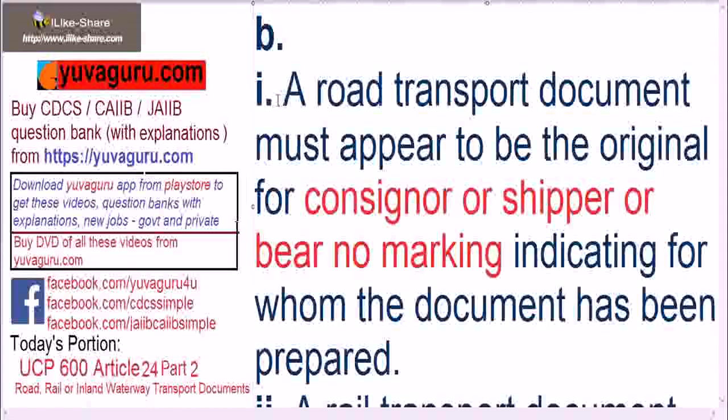Road transport document must appear to be original for the consigner or shipper, or bear no marking indicating for whom the document has been prepared. It should be for the shipper — meaning exporter or consigner. If it is prepared for the transporter, that document is not allowed. Documents for the transporter are not accepted at all; they must be for the consigner, shipper, or exporter — basically the beneficiary — or bear no marking.